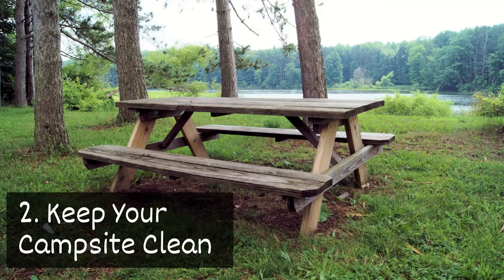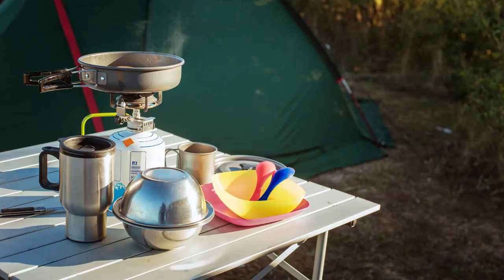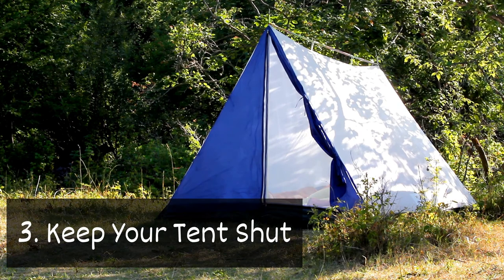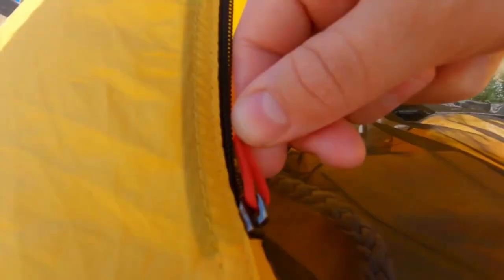Two: keep your campsite clean. Make sure to clean up trash and store food properly to help keep hungry pests away. Three: keep your tent shut. It sounds simple, but zipping up your tent will prevent bugs from sneaking inside.